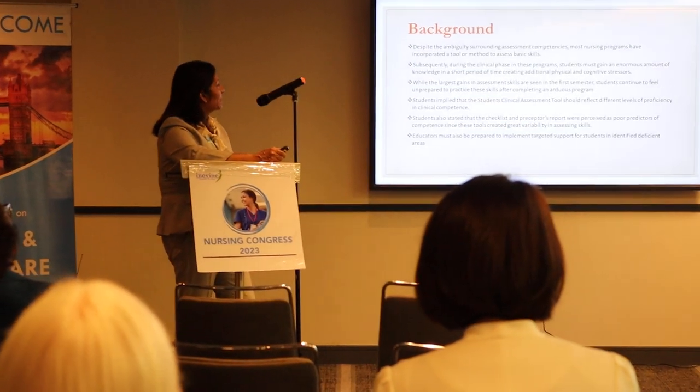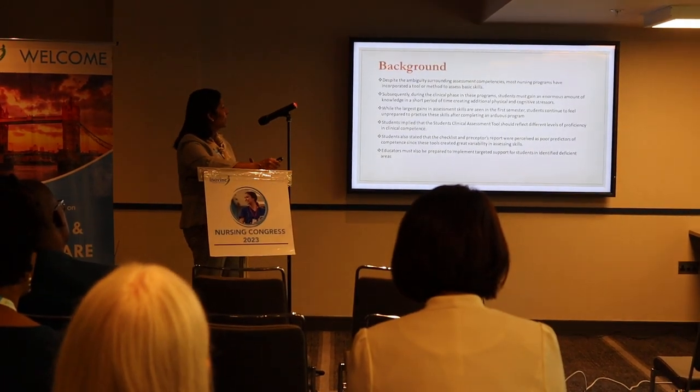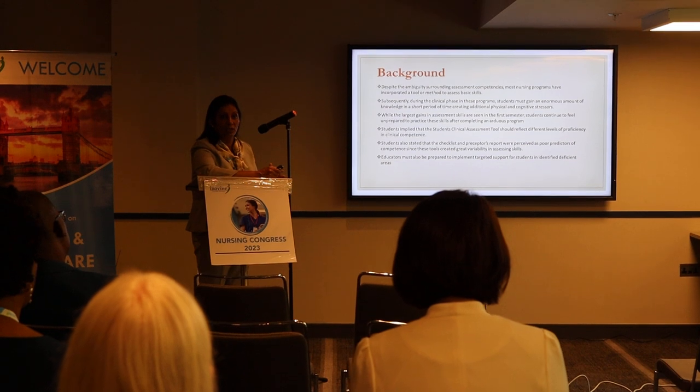While the largest gains in assessment skills are seen in the first semester, students continue to feel unprepared to practice these skills even after completing an arduous program.